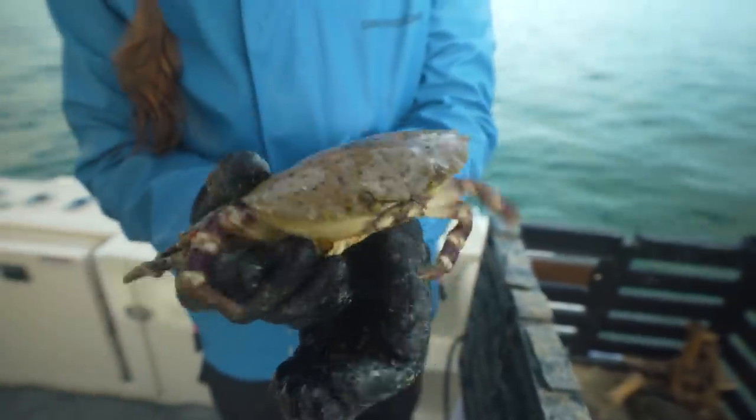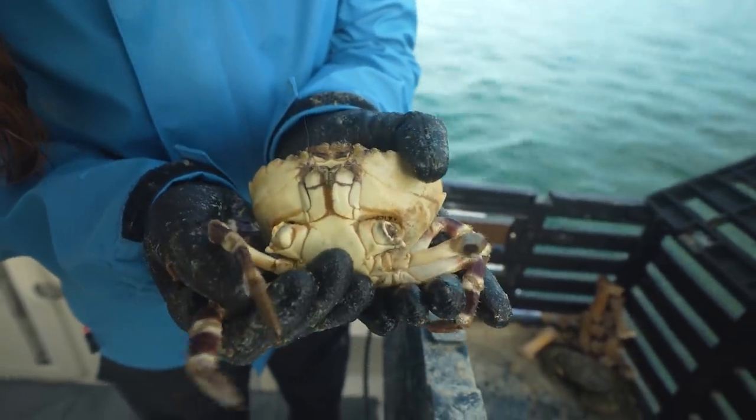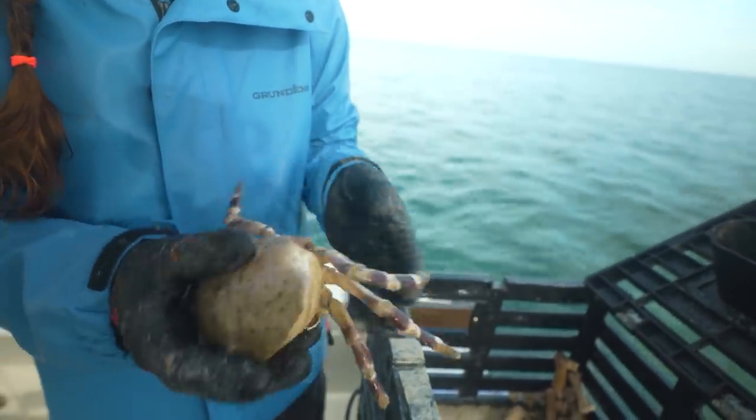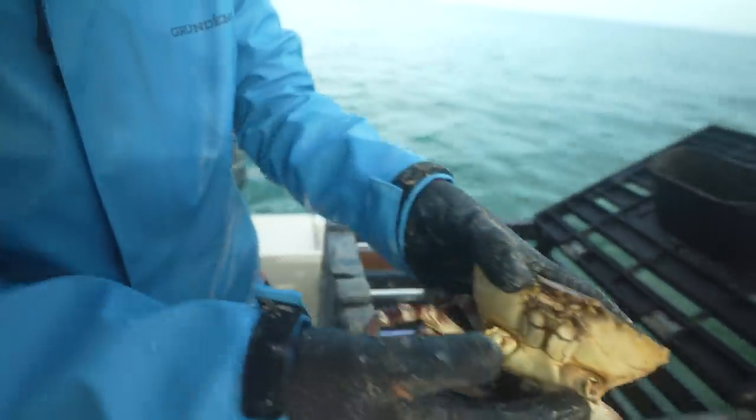Amanda found one in the trap with no claws. Based on how they look, it actually seems like these claws were harvested — maybe by a commercial or recreational fisherman — but he is still living and thriving. Let's get him back in the water as soon as possible.